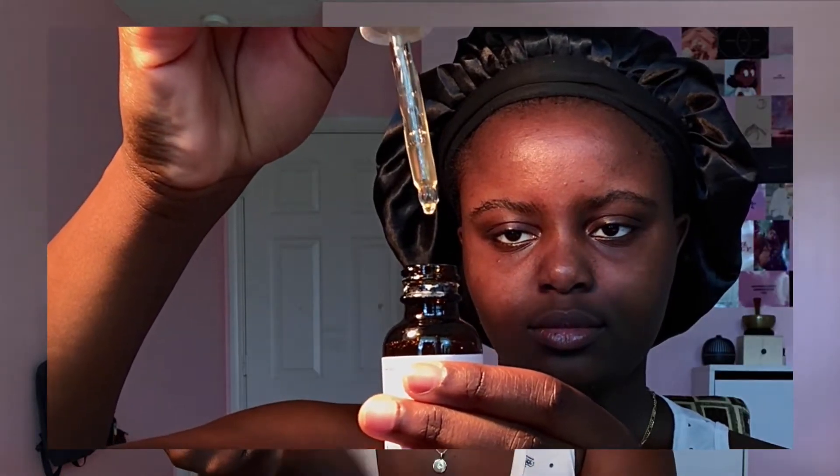The eye cream that I use is from The Ordinary. It is the Caffeine Solution — it is 5% and it also has EGCG. I don't actually know if eye creams do that much, but I got it just to try it. And honestly, I do think it's been helping with my under eyes because they've been less dry. Maybe if I use it a little bit more, I'll see more of a difference. I know a lot of people use this product as just a normal face serum to put all over their face — I wouldn't, because it's just really sticky.